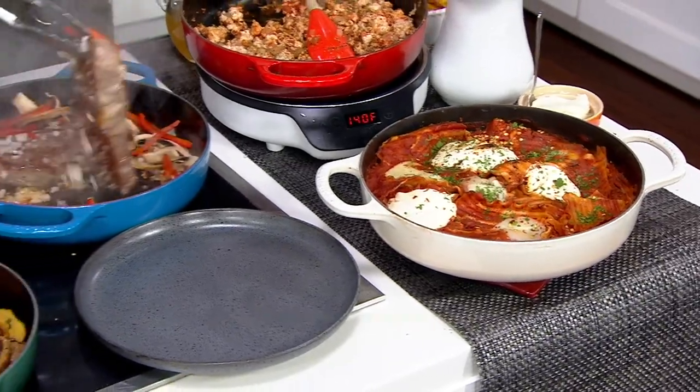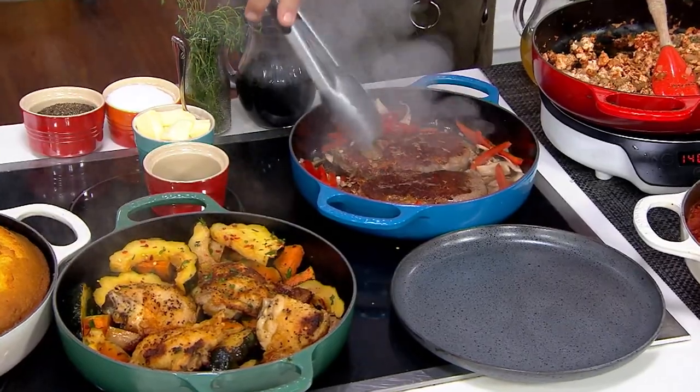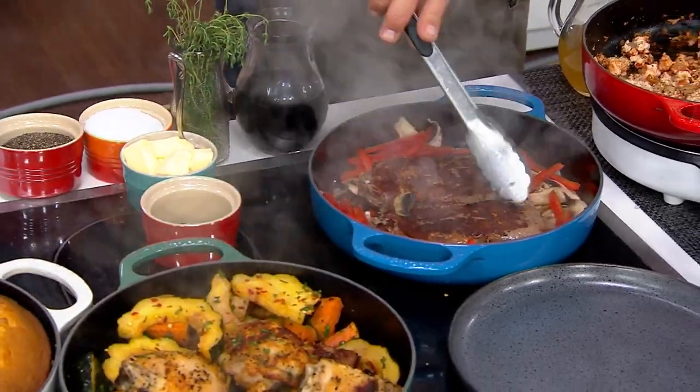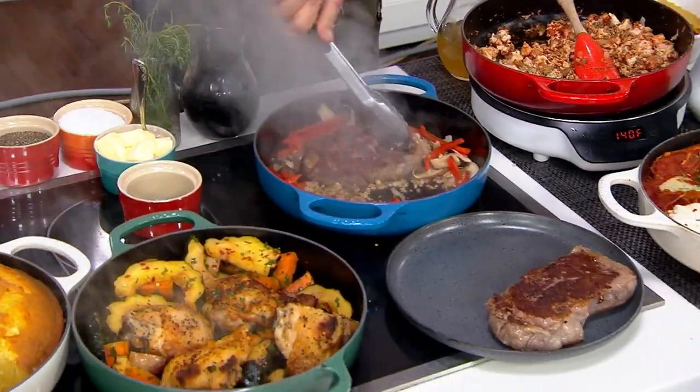Let me turn these steaks over because they are getting nice and seared and beautiful. Don't miss out on these because what we want is that nice sear, that Maillard effect on the steak, and then I'm going to remove these from the heat because I'm going to build a little sauce.